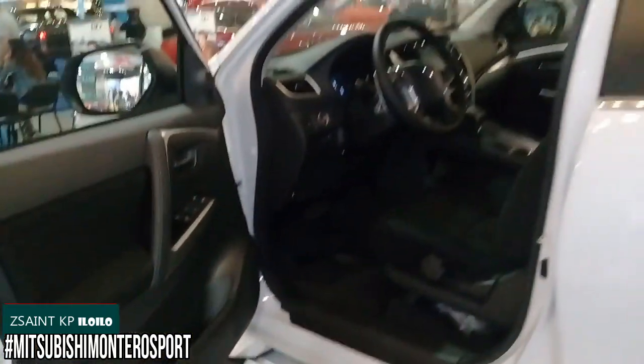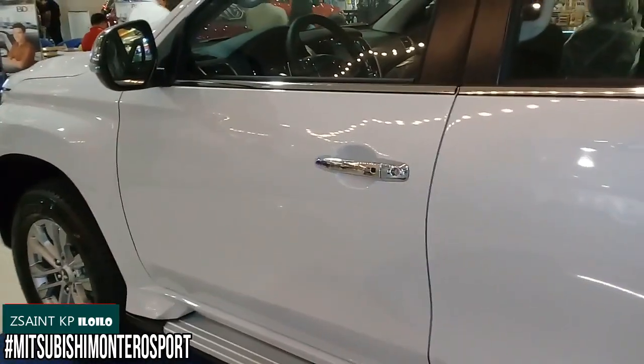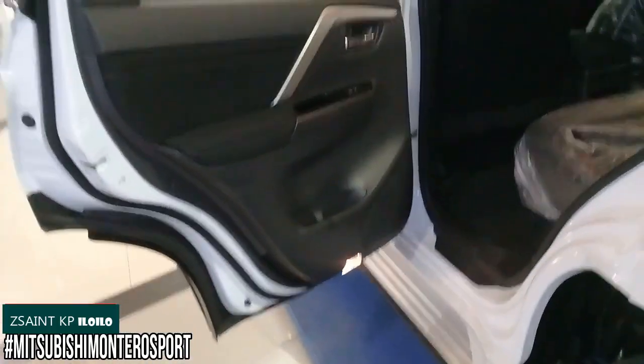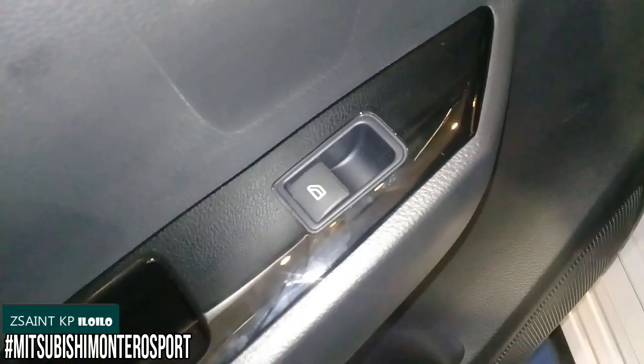I also forgot to mention — you have a puddle light on the door. On the rear door panel, there's a puddle light, speaker, storage, a bottle holder, and a window control.